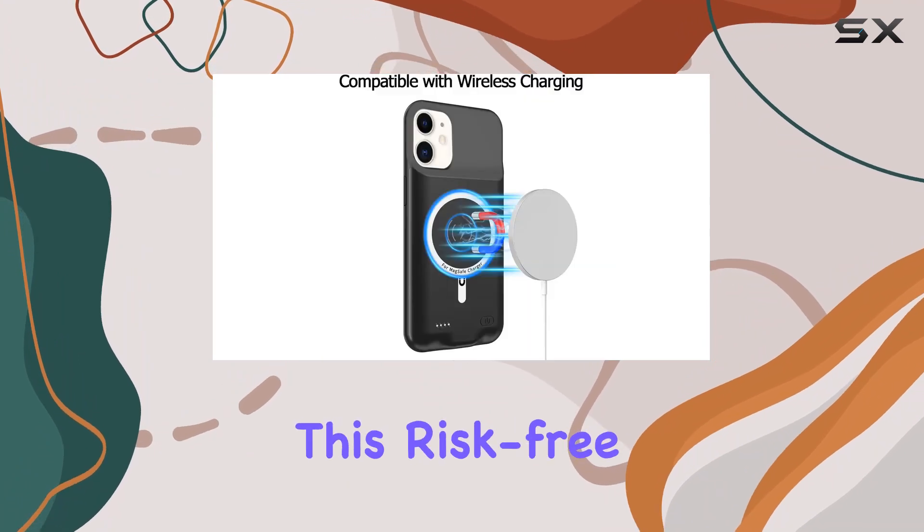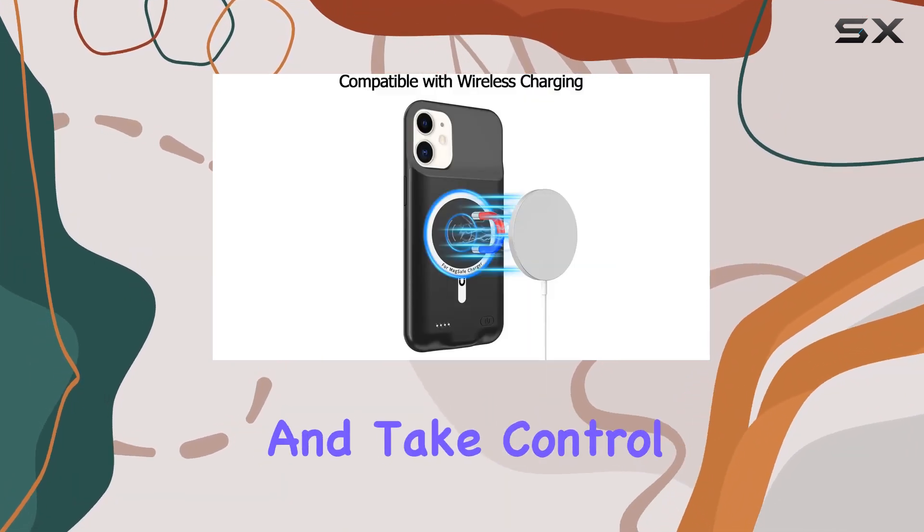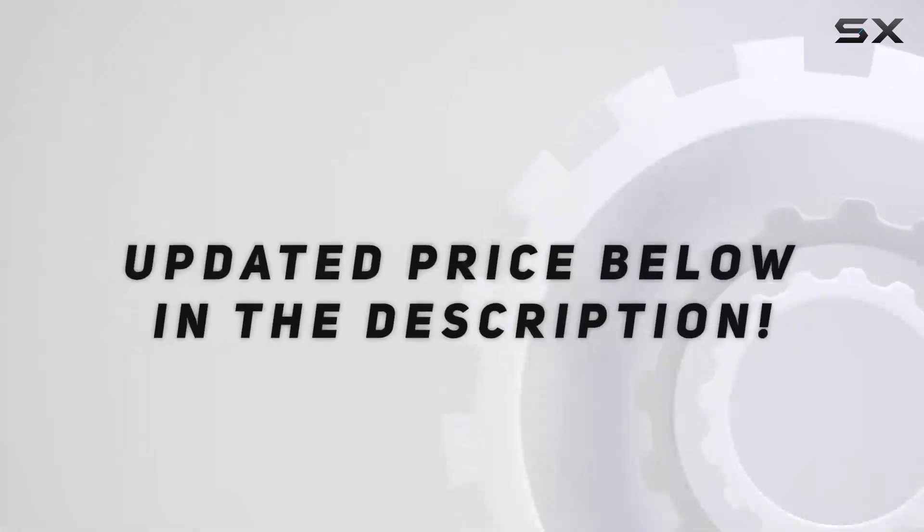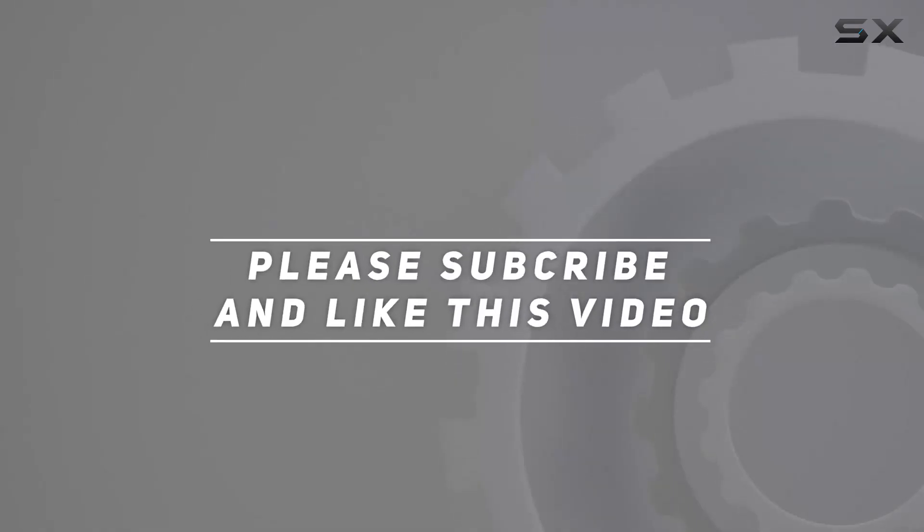Don't miss out on this risk-free purchase. Click that Add to Cart button and take control of your iPhone 11's battery life. Check out the video description for updated pricing, and thank you for watching this video.